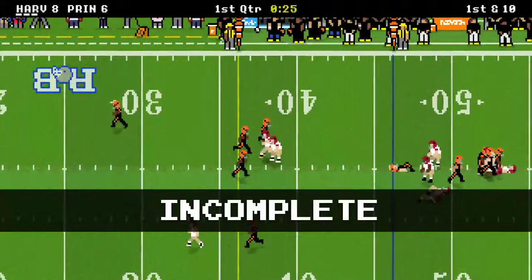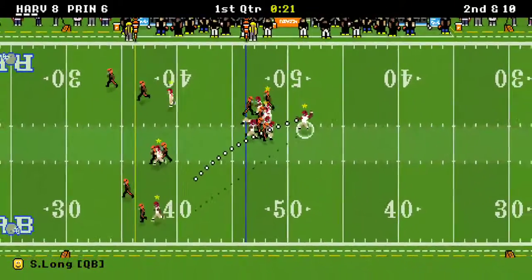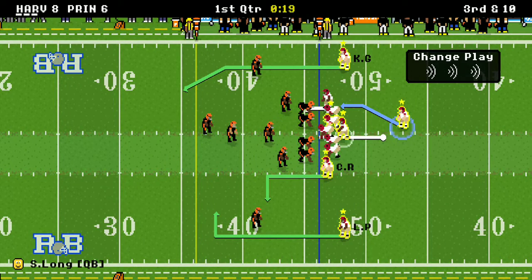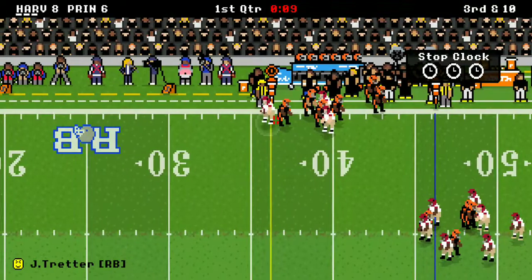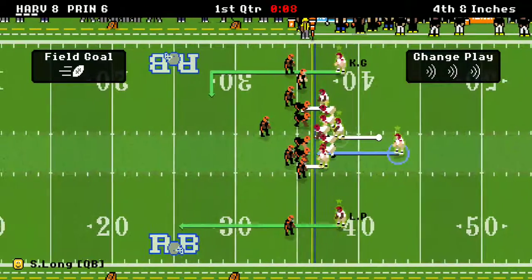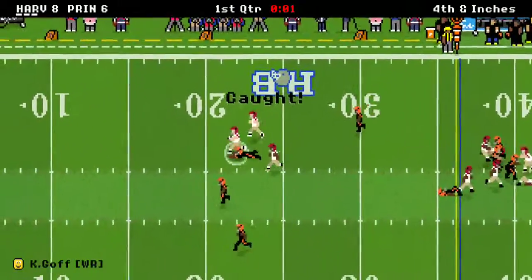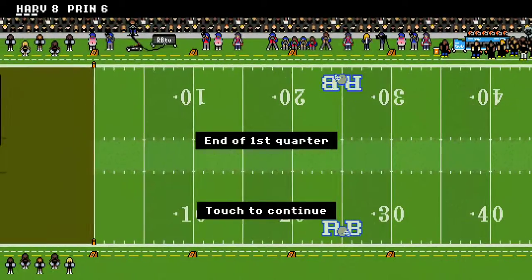Pass up the middle — Sergio held on to the ball long right there and he paid for it. Another pass — nice defense right there, and now it brings up a third and 10. Looks like Harvard's been throwing the ball quite a bit. Here's a run — and maybe that's why he should run. It's Julio Tretter, almost got the first down. It's fourth down and I think they're going to go for it. There's a pass up to Goff, 19 more. At the end of the first quarter, Harvard is up 8-6.